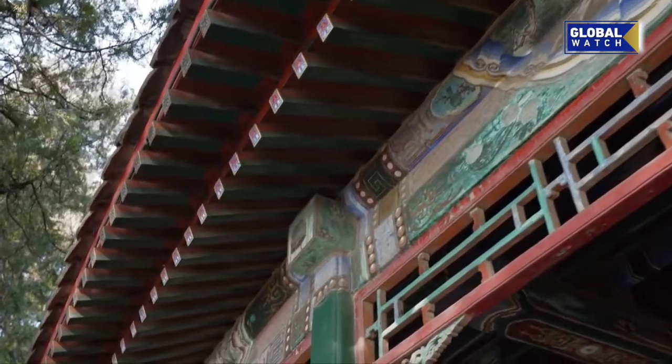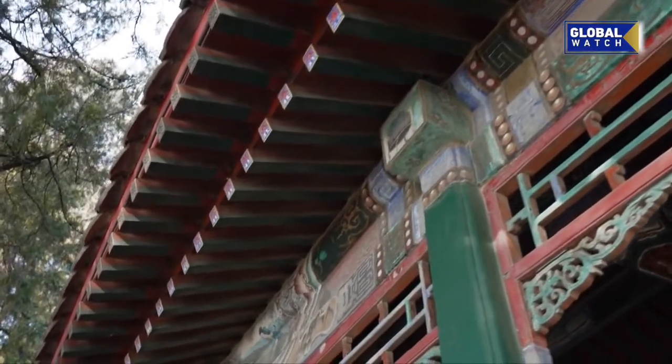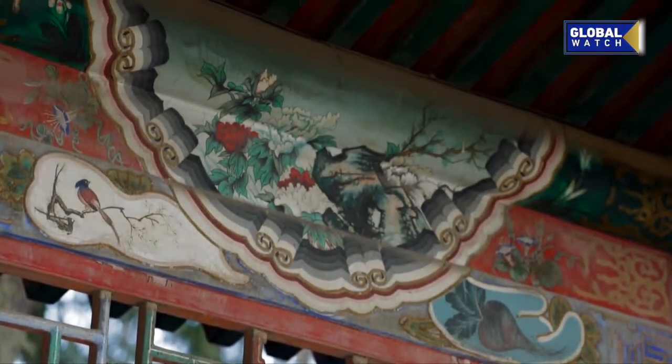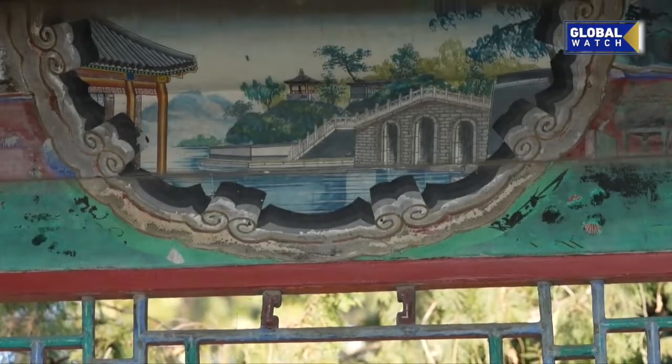The beauty of this corridor is the 14,000 Suzhou-style painted stories about Chinese culture. You can guess the story from the settings, the clothes, and the movements. They have been painted with raw colors of minerals to allow the paintings to last longer.